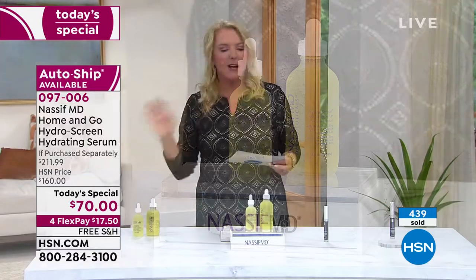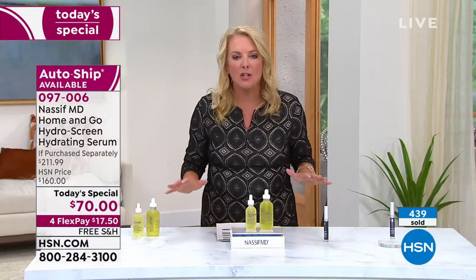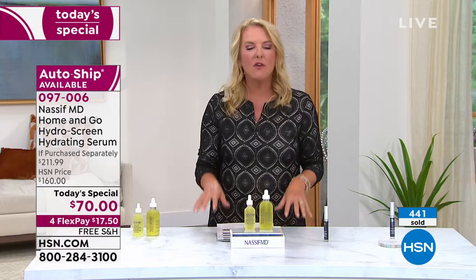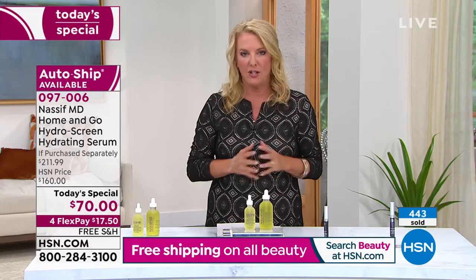For $10 less than the customer pick price on the two-ounce, we're giving you six total ounces. It is a phenomenal value. Dr. Nassif was asking me, 'Suzanne, do you really understand how good this value is?' And right now there are hundreds of you on the line because you're understanding it. You get how good this value is.